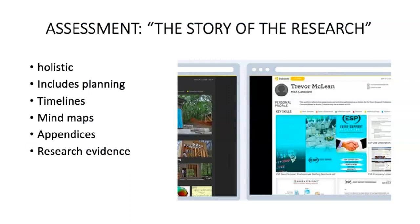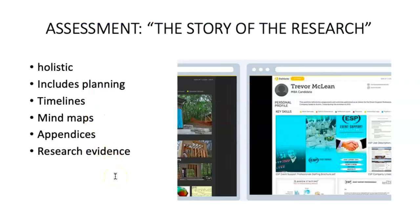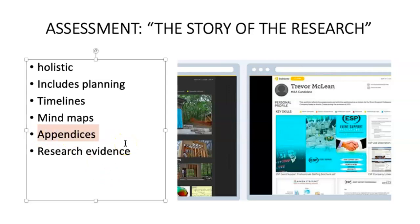A lot of the assessment criteria are about the story of the research. Students have to keep very careful records of everything they do because the assessment is holistic — it looks at planning, timelines, and mind maps. Many students will have a large number of appendices, sometimes 30 pages, especially for artifacts. If they're doing a film, for instance, they'll have shot lists, planning, editing notes — all of that backstory should be included. Unlike regular coursework where you just look at the piece itself, here you look at the whole backstory.